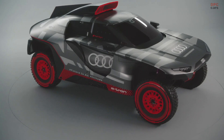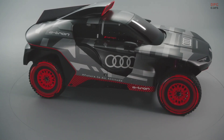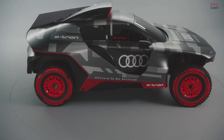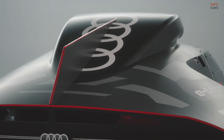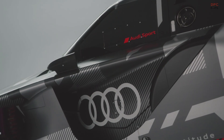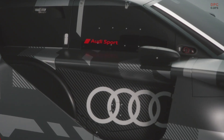For us, electromobility is no longer a vision of the future — it's the present, our daily life. For example, our first fully electric high-performance model, the Audi RS e-tron GT, has been available on the market since the beginning of the year. The Dakar Rally offers us the opportunity to break new ground. It's about presenting and developing our technology under the most extreme conditions. The Audi RS QE Tron will have to master different surfaces — bumps, jumps, water crossings, and a lot of sand and dunes.